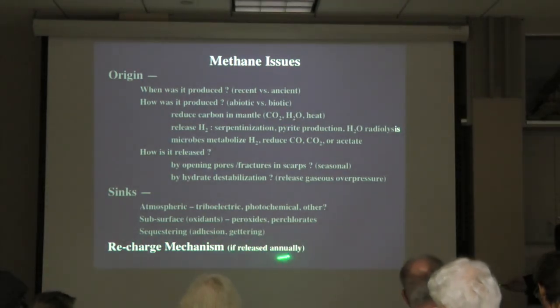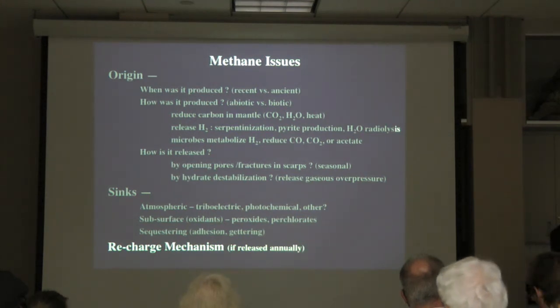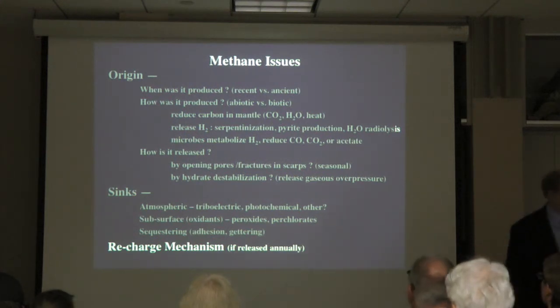We don't know whether methane is being released annually on Mars, but if it is, it means it has to be recharged. Biology could recharge it the following year. Or it could be produced chemically, recharged, and released again. That is an issue that has to be addressed.